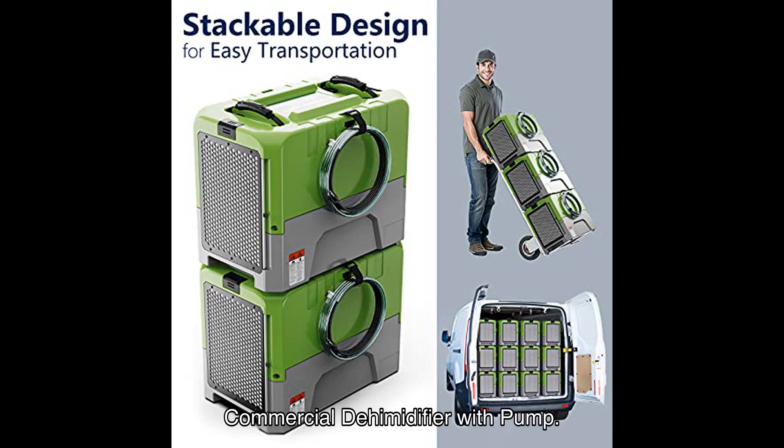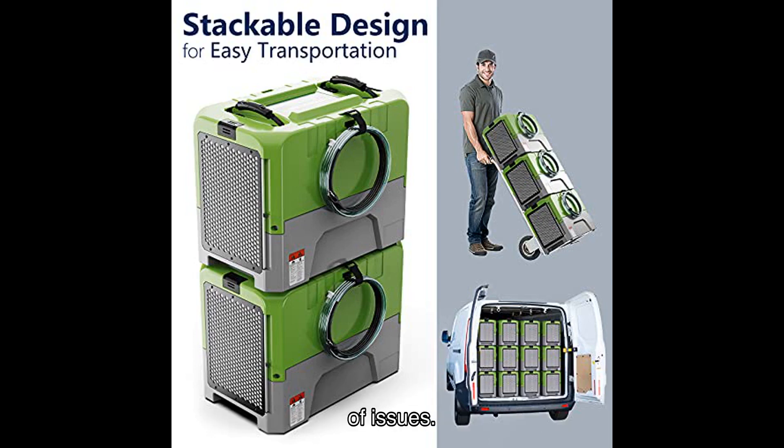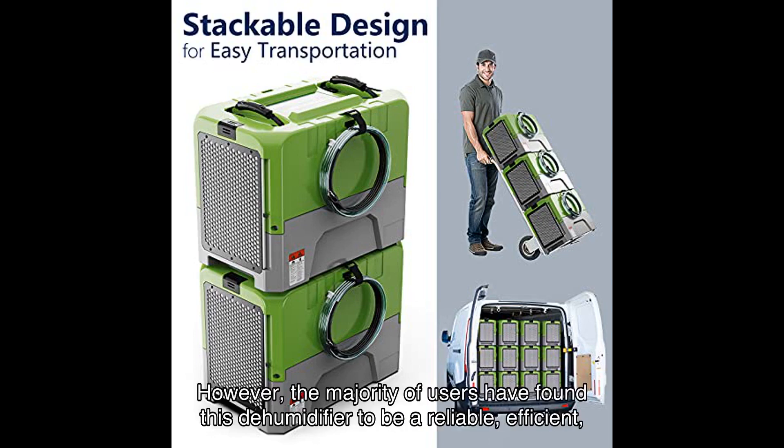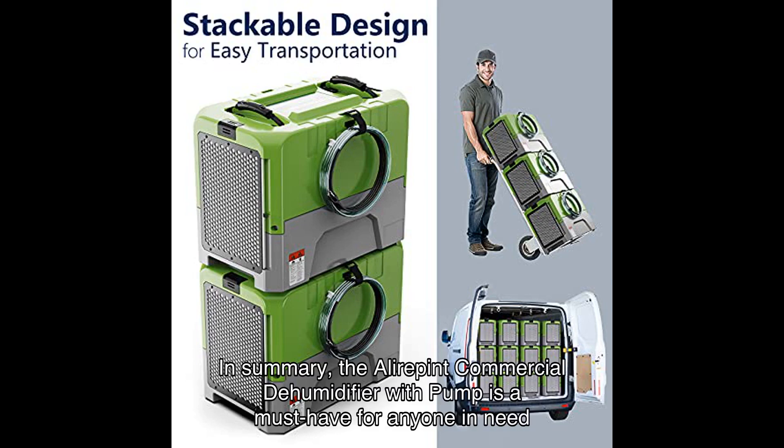These testimonials highlight the overall positive experience customers have had with this commercial dehumidifier with pump. It's important to note that no product is perfect and there may be isolated cases of issues; however, the majority of users have found this dehumidifier to be reliable, efficient, and a valuable investment.